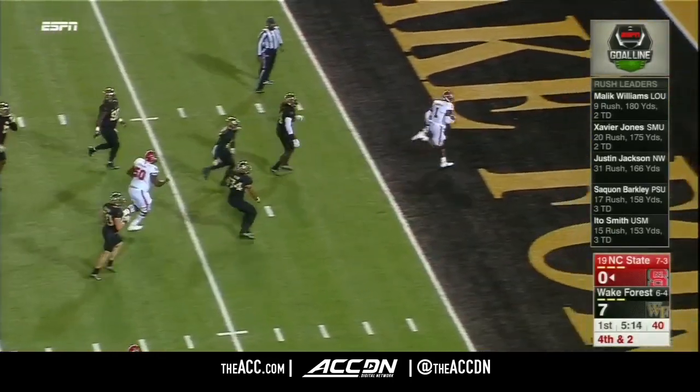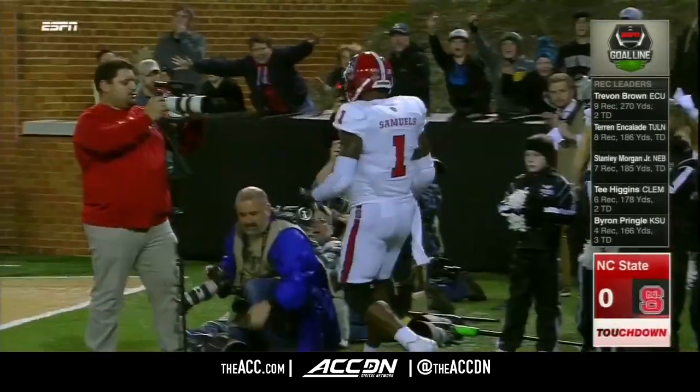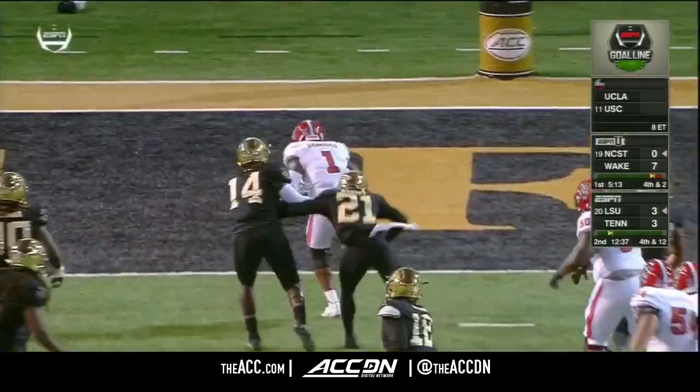Finley, deep handoff, Samuels. Touchdown! Jalen Samuels! Switcheroo — it's Samuels at tailback, and Hines was the running back in motion.